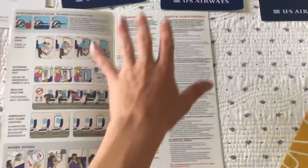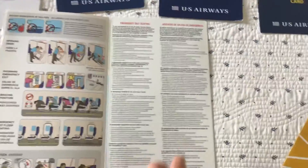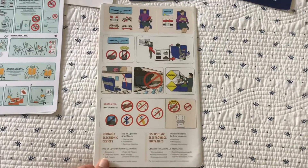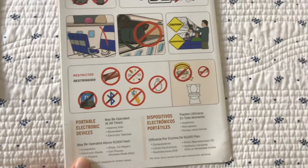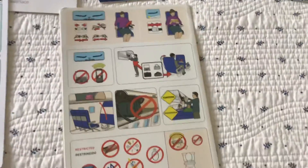They still had this whole plethora of wording there. This was back in the time when you couldn't have any electronic devices on during takeoff and landing.